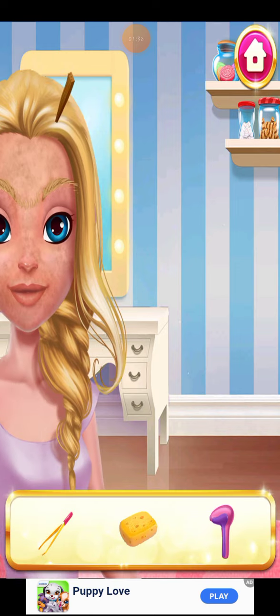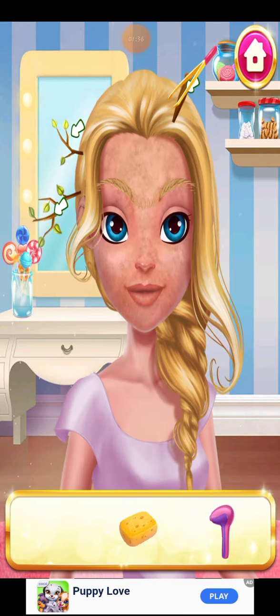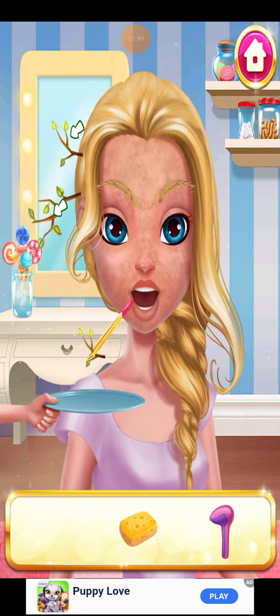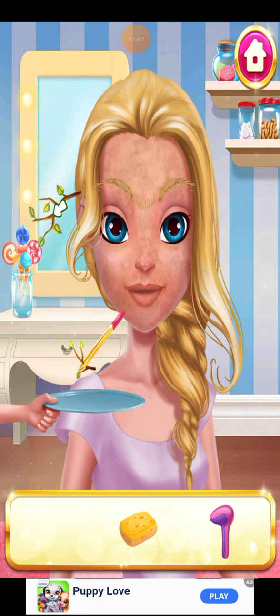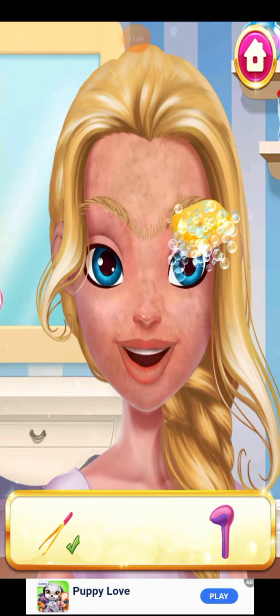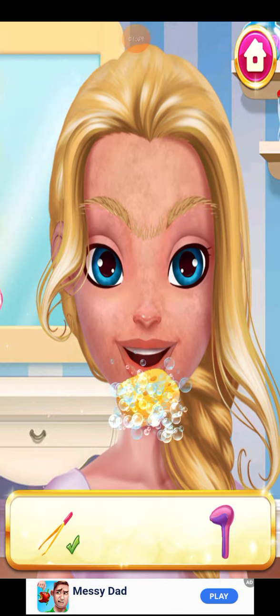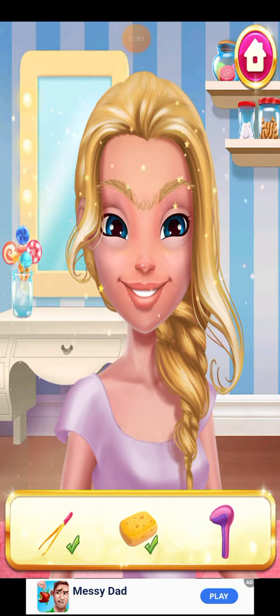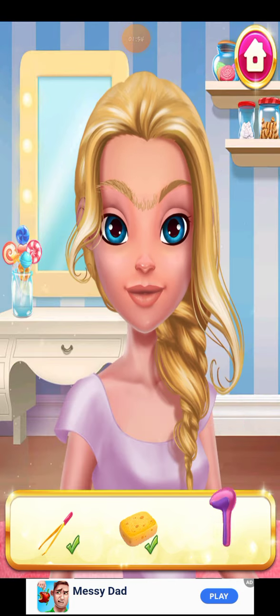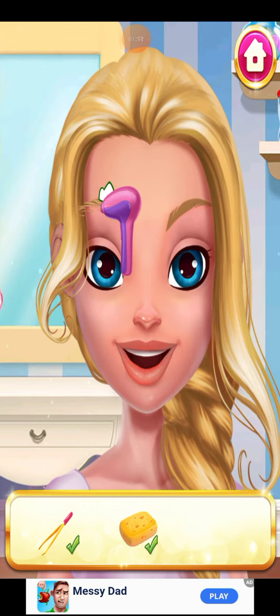Let's get you ready first. Let's remove those. Ouch! Ouch! Ouch! Let's clean that dirt. Let's do it! Ouch! Ouch! Ouch!